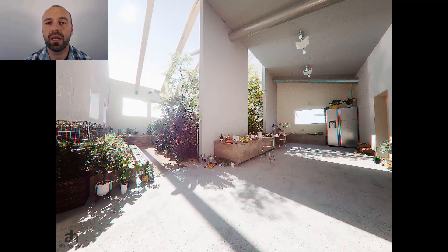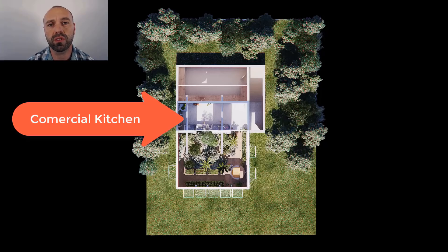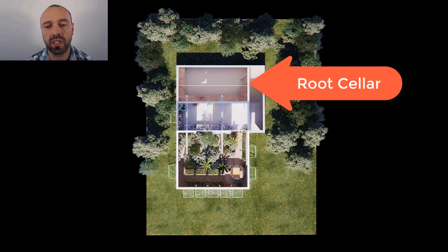This greenhouse is going to be constructed next to a hyper energy-efficient house, and one of the design criteria was that there be a commercial kitchen so that food produced in the greenhouse could be moved to the kitchen, preserved, and then moved down into the root cellar.